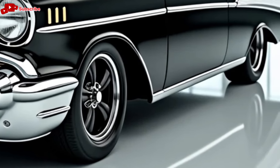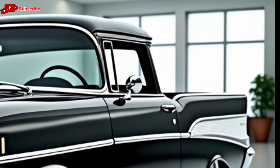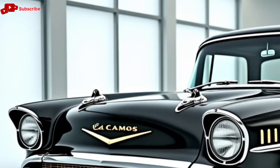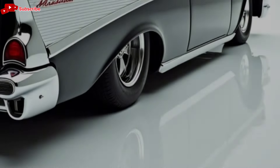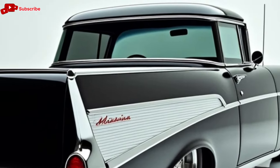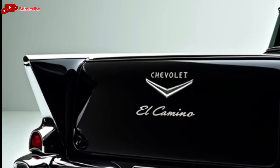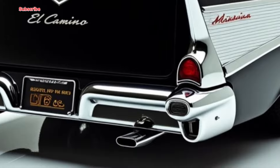The 2025 El Camino SS embraces its heritage while showcasing a bold contemporary look. The front fascia features a striking grille with the iconic Chevrolet bowtie emblem proudly displayed, and LED headlights add a modern touch ensuring visibility and style go hand in hand. From the side, the sleek and athletic silhouette captures the essence of a performance vehicle. The bed blends seamlessly with the cabin, giving it that classic El Camino charm, and available racing stripes and custom wheels allow further personalization.